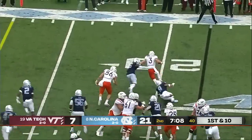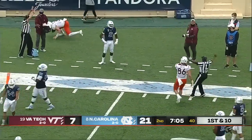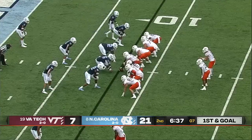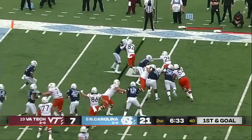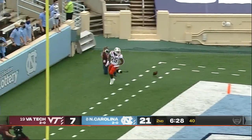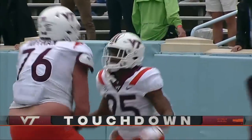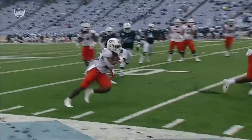Quarterback run again — Burmeister with a stiff arm, first and goal for Virginia Tech. Herbert uses a stiff arm to the five-yard line at the pylon — is he in? That's a touchdown for Virginia Tech by Herbert! How about that violent left hand on the stiff arm.